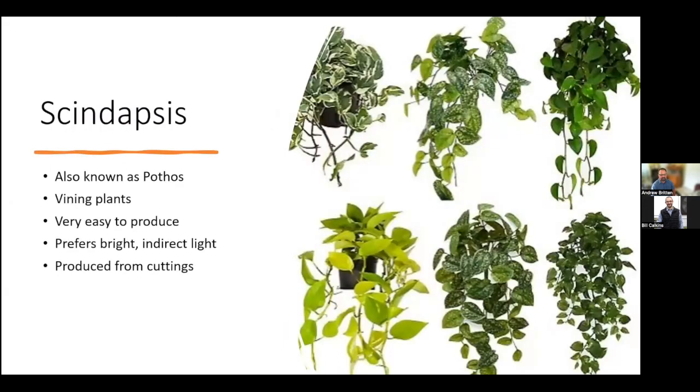Scindapsus, also known as pothos, is a vining plant with many different variegations. They are very easy to produce, prefer bright indirect light, and are typically produced from cuttings. With pothos you will get a lot of stem cuttings — it won't necessarily be all tip cuttings.